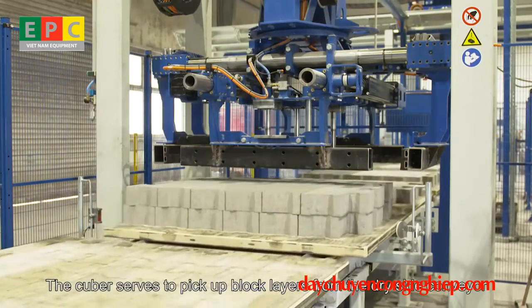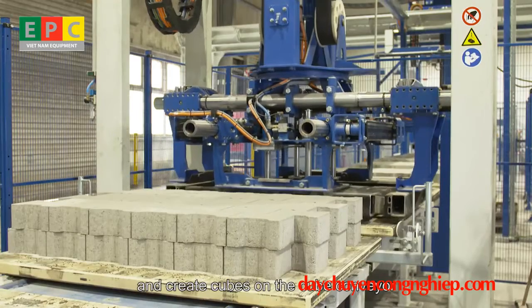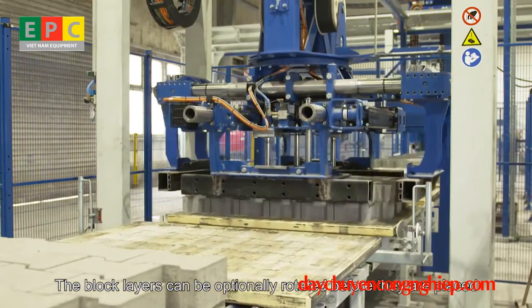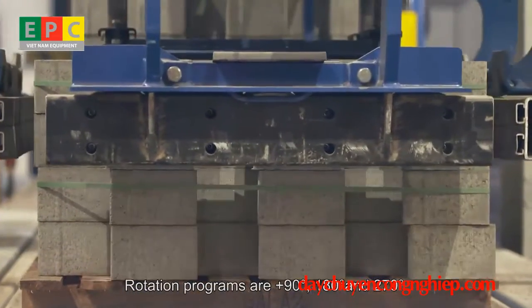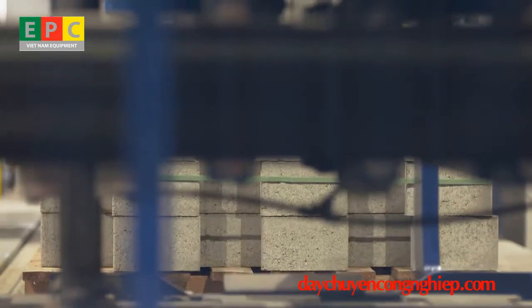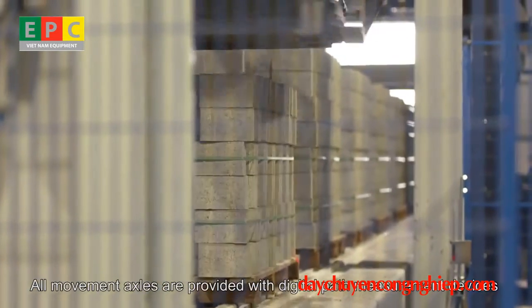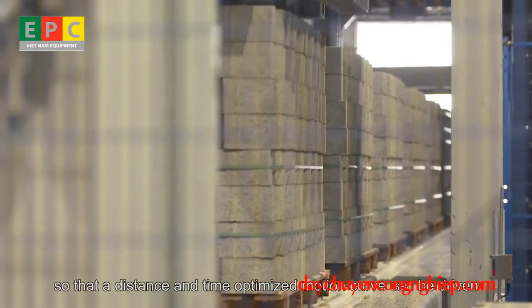The cuber picks up block layers from the dry side conveyor and creates cubes on the cube conveyor. Block layers can be optionally rotated before placement, with rotation programs of plus 90 degrees, 180 degrees, and 270 degrees. All movement axles are provided with digital path measurement devices so that a distance and time optimized motion curve can be driven.